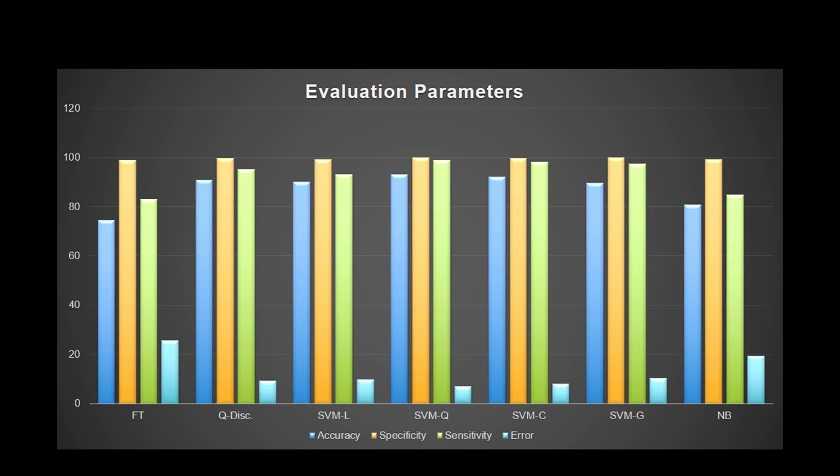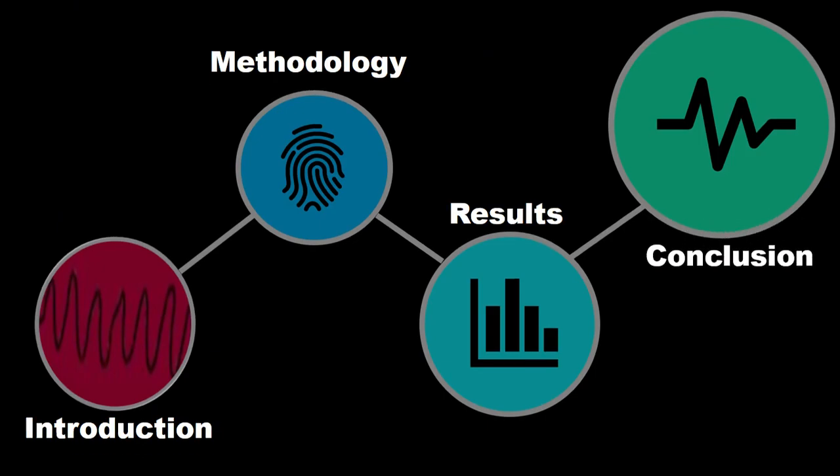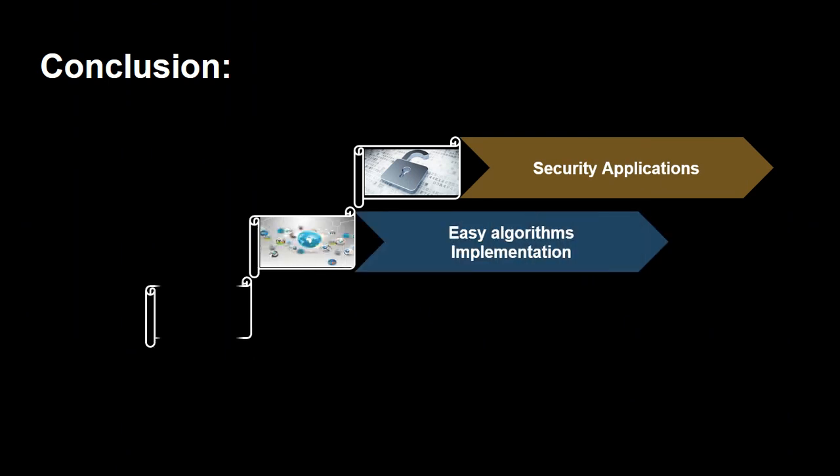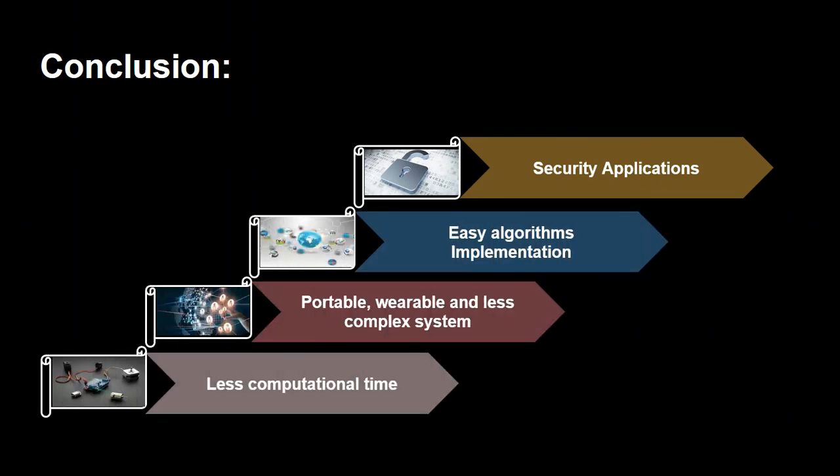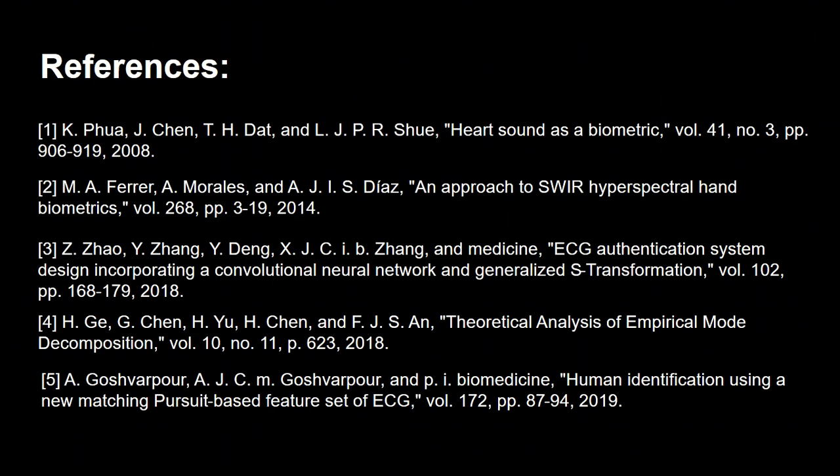The fine KNN classifier achieved a maximum error rate of 25.5%. In conclusion, PPG is highly useful for security applications — it is clean, low cost, hard to replicate, has easy algorithm implementation, and less computational time. In future work, we aim to extend our research by enhancing the dataset in order to design a highly reliable embedded system for real-time applications based on the proposed methodology.